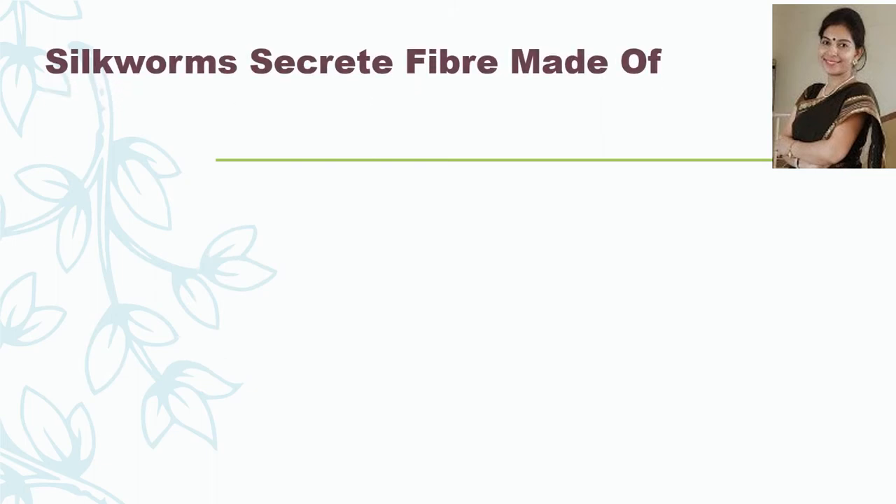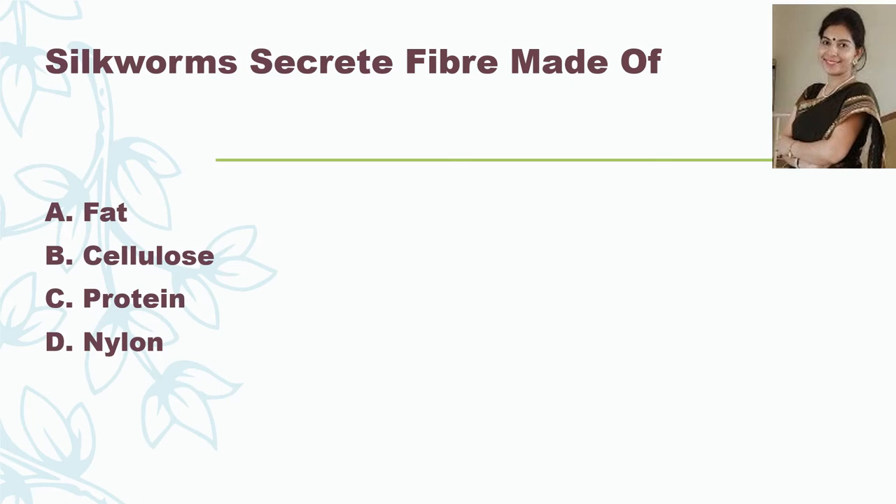Silkworm secretes fibers which are made of — fat, cellulose, protein, or nylon? And the correct answer — this is very easy — is Protein.